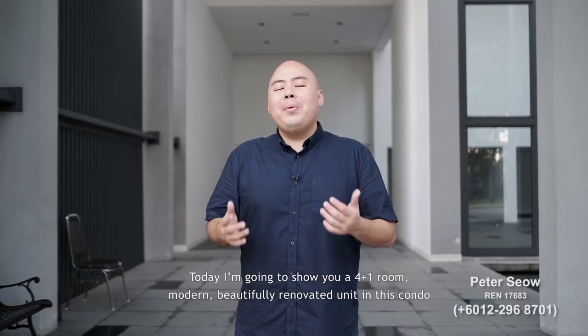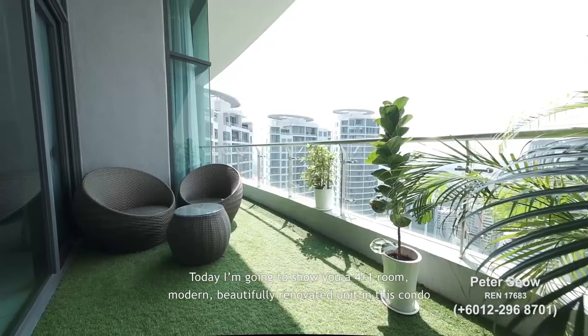Today I'm going to show you a 4-plus-1 room, modern, beautifully renovated unit in this condo.